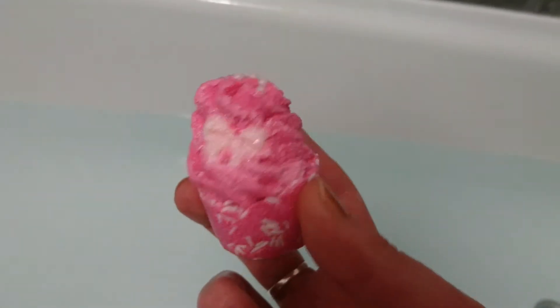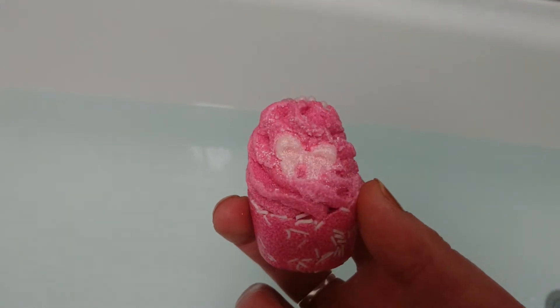Oh, and also this one is by BOM Cosmetics. Retails at £2.99.